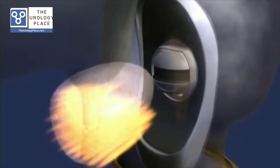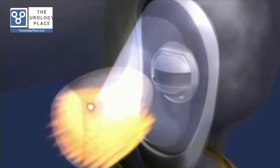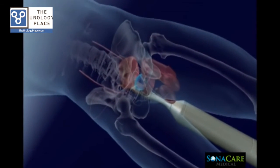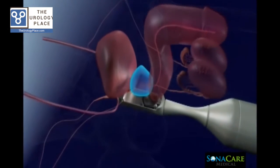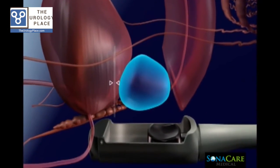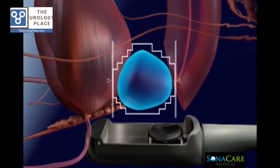We'd be happy to talk to you more about this potential option for prostate cancer. The following video is a good introduction to HIFU and how it works. High-Intensity Focused Ultrasound, or HIFU, is delivered via a transrectal probe that is securely positioned in the appropriate anatomical orientation at the beginning of the procedure.